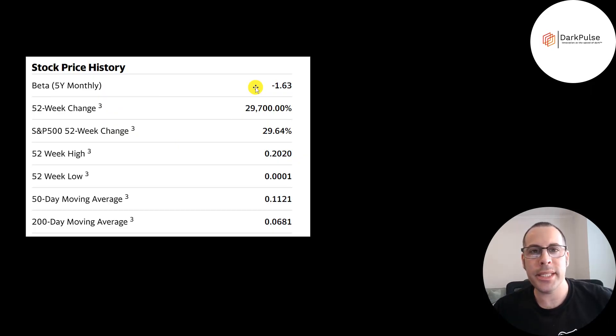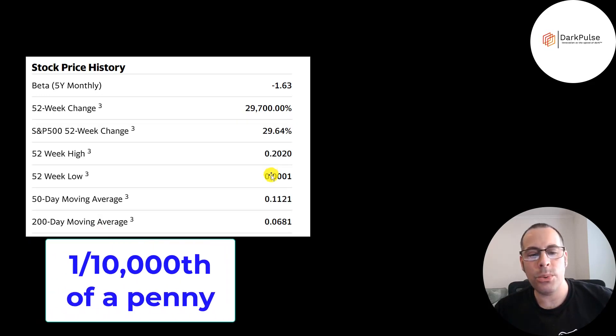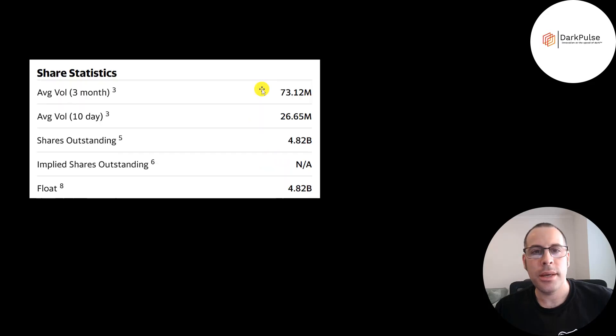They have a beta of negative 1.63, so the stock moves opposite the market. If the market goes up one and a half percent then the stock should go down one and a half percent, and vice versa. In the past 52 weeks the stock went up nearly 30,000 percent, so a $1 investment could have resulted in $298 or a $10,000 investment could have resulted in $3 million. The 52-week low was $0.0001 and the high was over 20 cents. The stock is trading between its 50-day and 200-day moving average. 73 million shares are traded each day on average over the past three months and all the shares outstanding are on float.